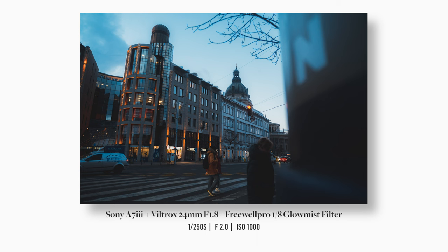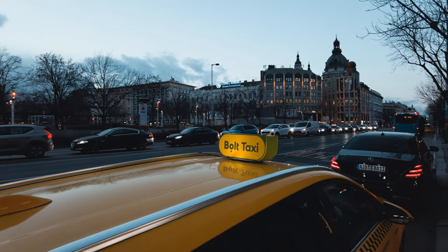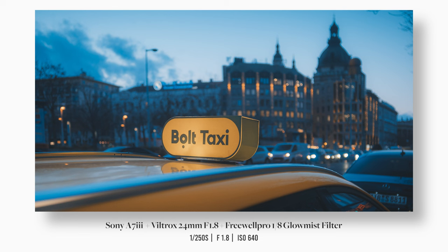I think this was a mall nearby, and if you look towards the right, right behind it you can also see the dome of Saint Stephen's Basilica. I saw this Bolt taxi parked by the street and thought it would be interesting to use it as a frame for the basilica.